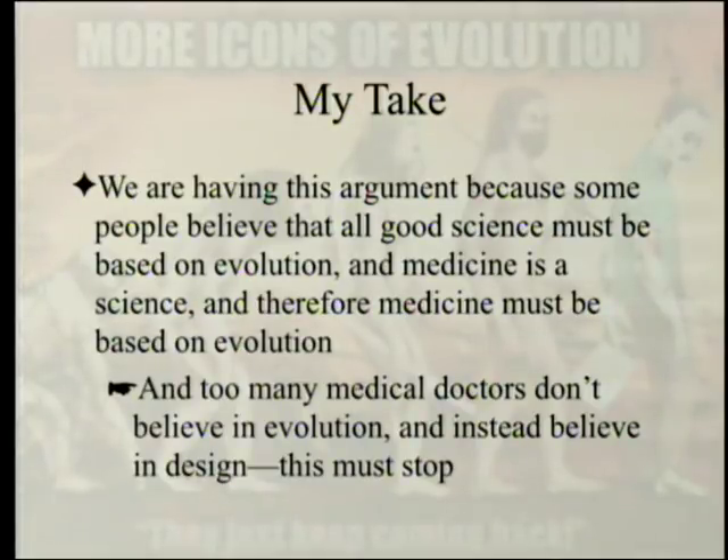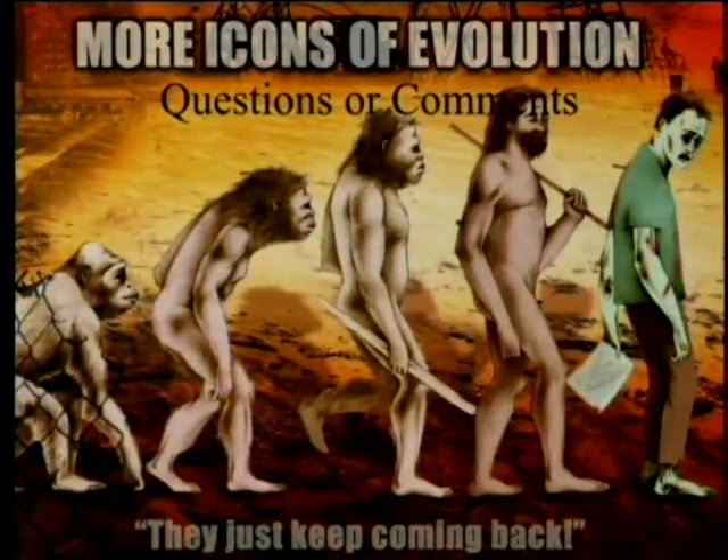When I was going through medical school, the burden of learning was already enormous, and now they want people to spend more time on evolution. It just boggles one's mind. But that's my opinion.